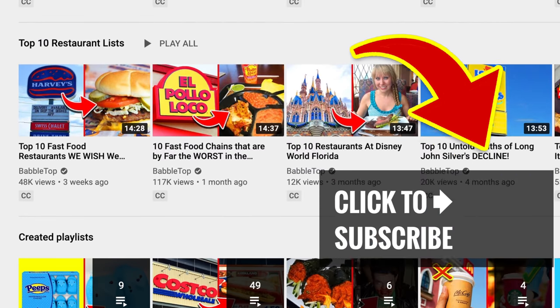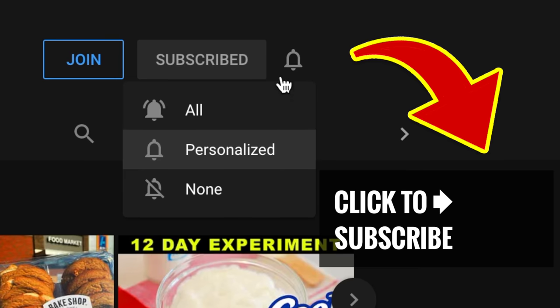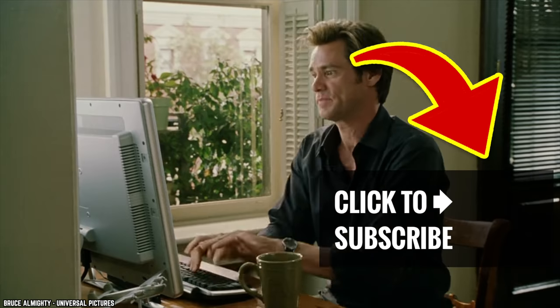We're serving up more great videos — just tap or click, hit that subscribe button, and ring that bell to join our notification squad. And hey, leave us a comment!